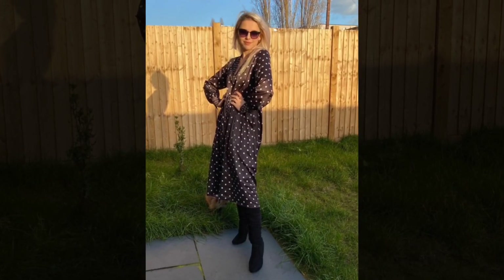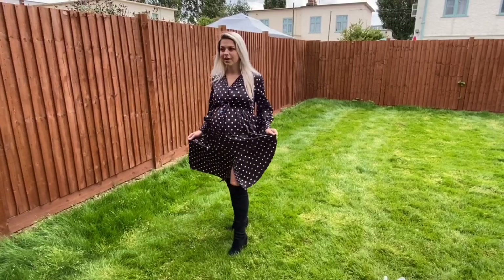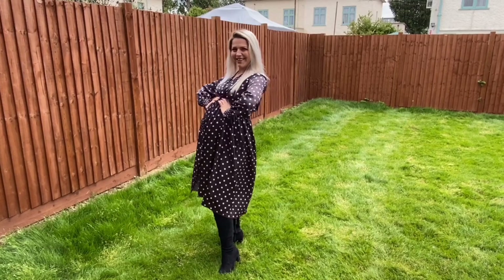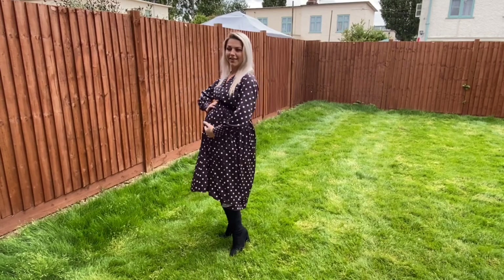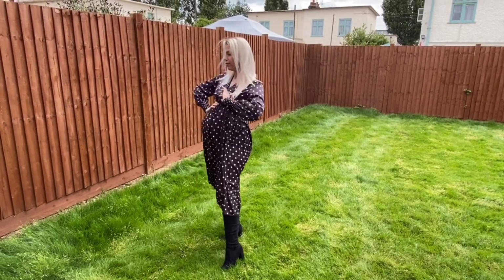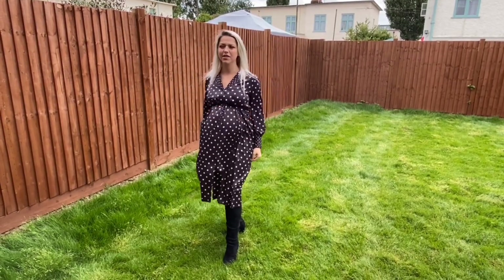I actually was wearing this polka dress when I was pregnant as well, but just at fewer weeks than I am now, so I knew I was going to fit. Here I'm trying to show — because in the picture I'm holding my hands on my waist — that my waist now is actually straight under the breasts, so not where it should be. I'm quite happy with this dress.